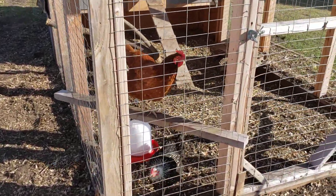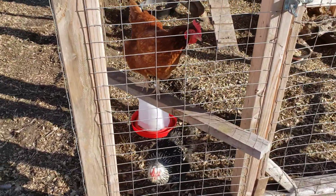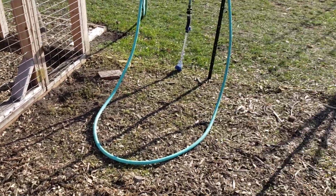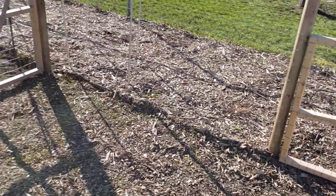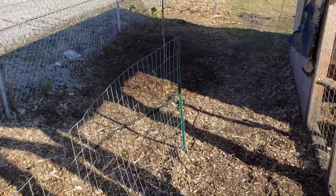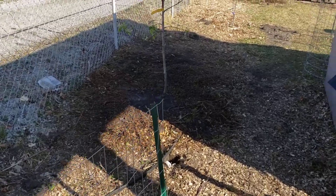My chicks are mad at me right now. The poor ladies are actually stuck in their coop — I had to close them off from their little run out here because I tore down the fence to get these trees and stuff planted in. So I'm going to do a little bit of work on that this afternoon.